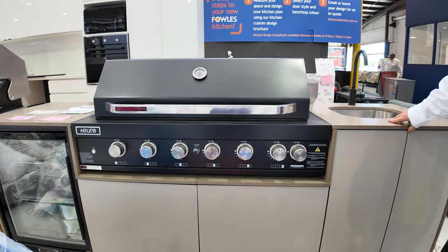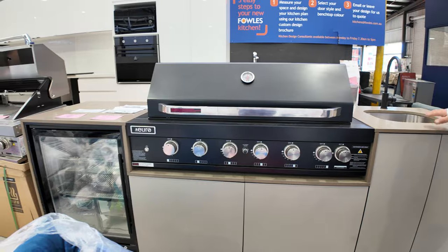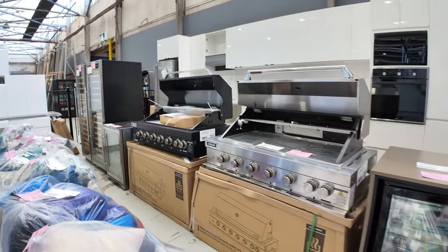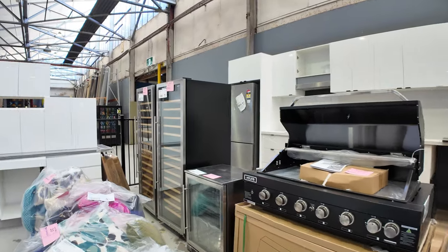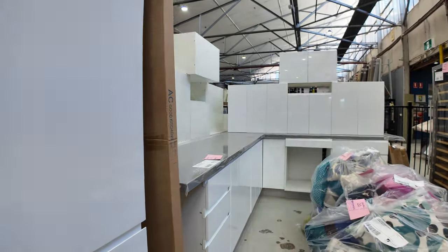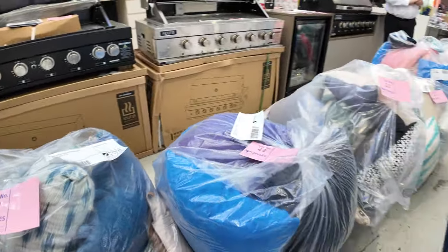Again half price — these are things that are $9,000 to $10,000 in the shops, they'll be about half of that at auction tomorrow. Built-in barbies — we've got stainless steel, black enamel, a couple of wine fridges, and two-pack enamel kitchens. They come with the stone tops, the two-pack doors, all assembled and ready to go.